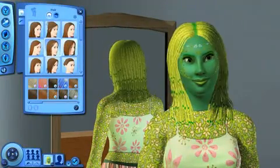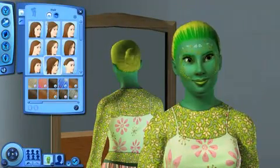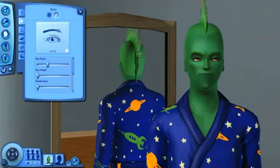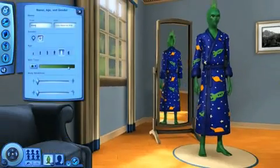We want to individualise them — their clothing, their eyes, their skin tone, their hair. I suppose the key starting point when designing a Sim, for me, is the colour, the skin tone, because that defines them.